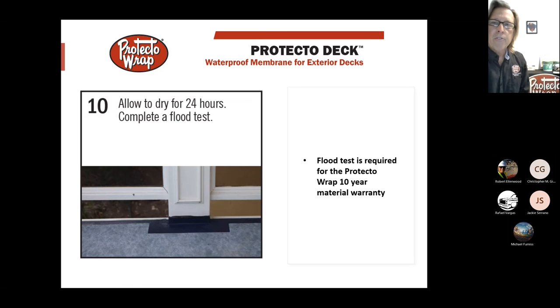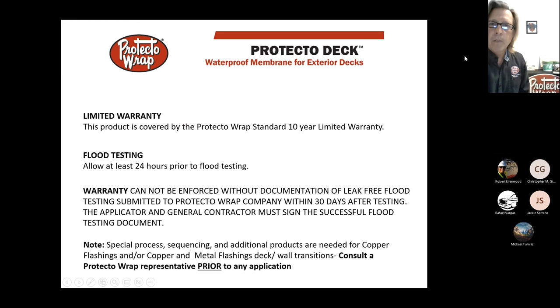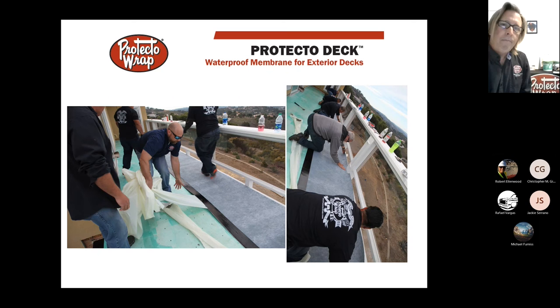Wait 24 hours for everything to completely cure, then do your 24-hour ASTM flood test. This system gives you a 10-year material warranty. The old hot-mop or hot-rubber process would never give your customer any type of warranty, and the tile setter then had to go back and float everything — a lot of extra work compared to this system.